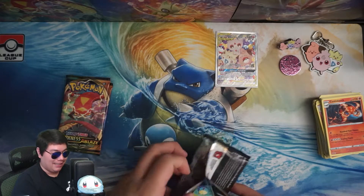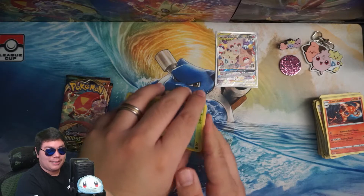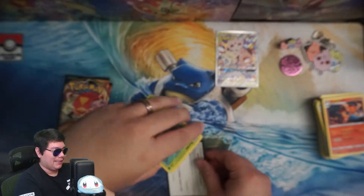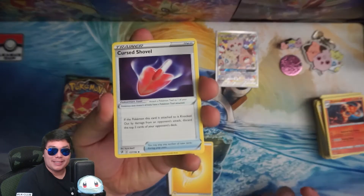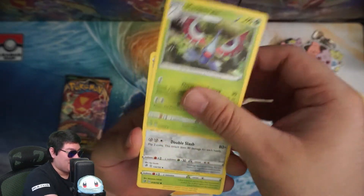Not looking too good for this box — maybe a complete dud. And as I said, this is not really for collectors in my opinion, this is more for newer people that want variety. Let's see if we can pull something here towards the end that may be worth the $50 that I spent on this thing.